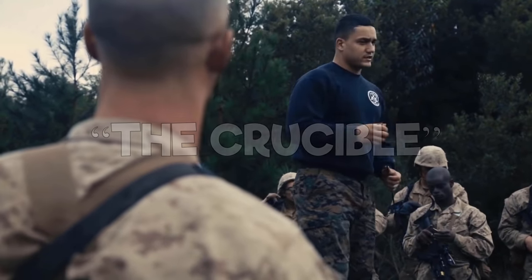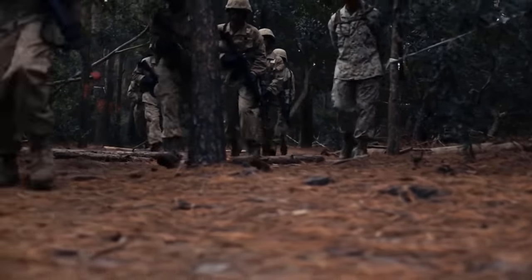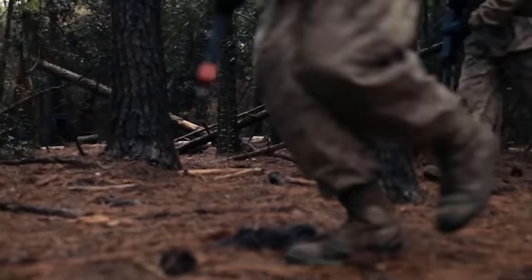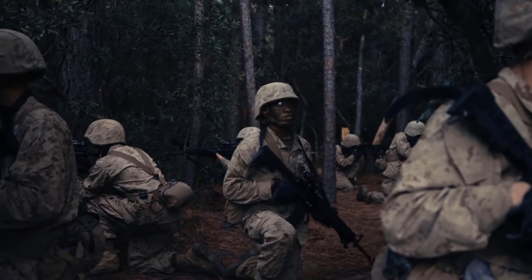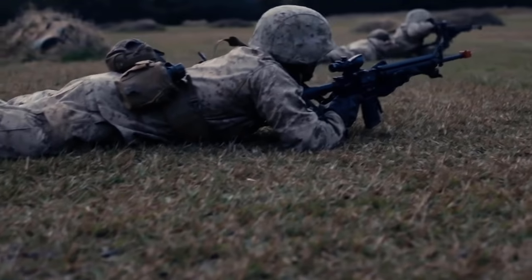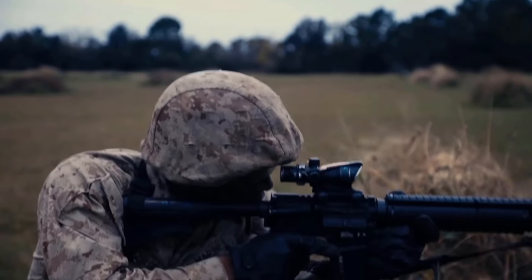The Crucible takes place over 54 hours and includes food and sleep deprivation and over 45 miles of marching. It pits teams of recruits against a barrage of day and night events requiring every recruit to work together to solve problems, overcome obstacles, and help each other along the way. The obstacles include long marches, combat assault courses, the leadership reaction course, and team building warrior stations.